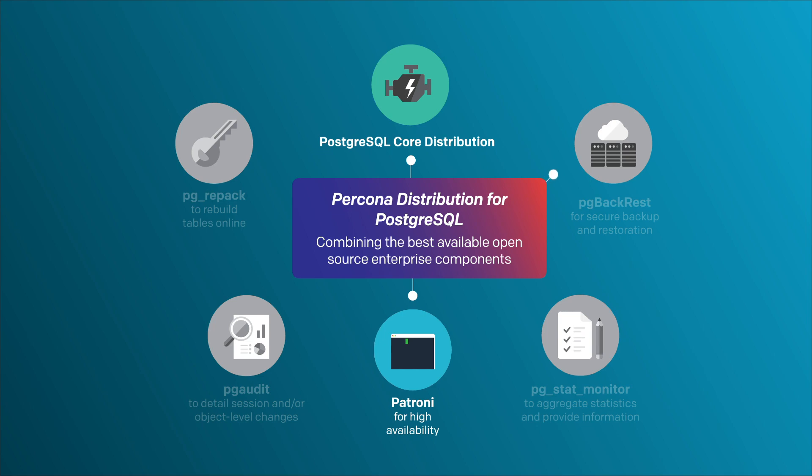For backup, we include PG Backrest, which delivers both backup and restore functionality. PG Audit provides the highest level of activity tracking, allowing you to monitor all of your Postgres activity whatever the user level or permissions. To rebuild tables online, we included PG Repack, which is useful for freeing up space and optimizing your environment.